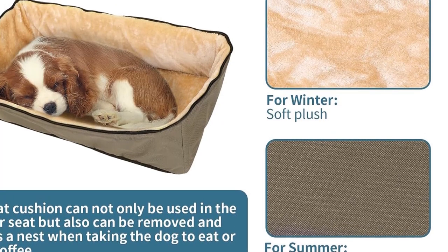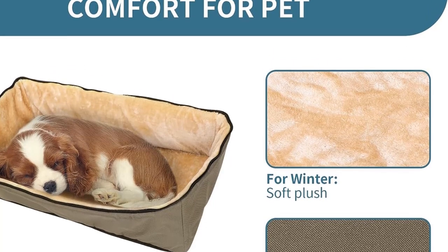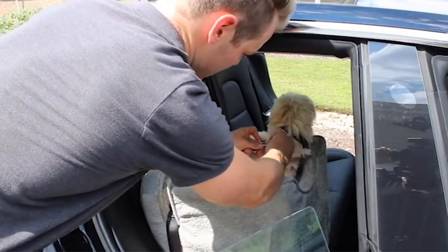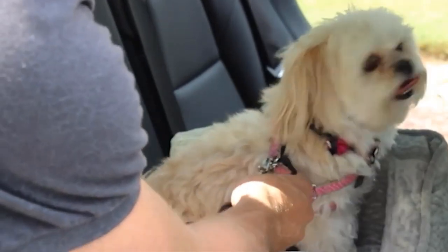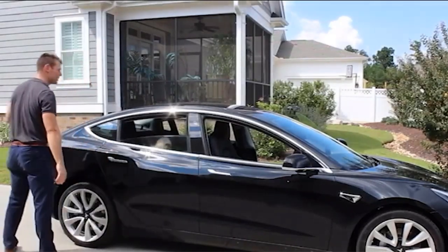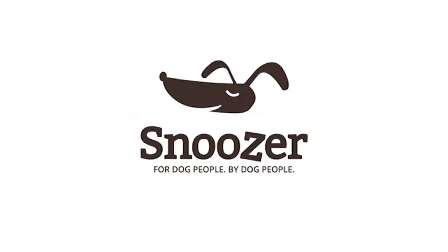One of the notable features of this dog booster seat is its double-side liner, constructed from high-quality Oxford material and accompanied by a detachable pad. This pad, connected to the bottom opening using a zipper, is easily washable, preferably by hand. The reversible design allows for optimal usage in different weather conditions, with Oxford cloth for summer and plush for winter, making it a versatile year-round choice. Additionally, the mat can also serve as a standalone pet bed, enhancing its utility.